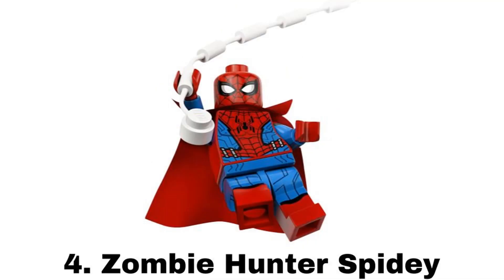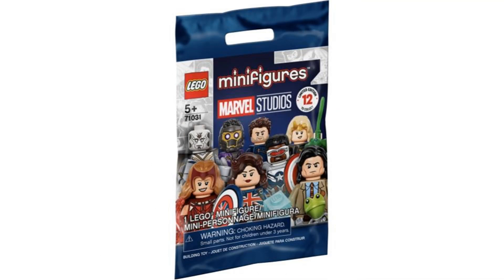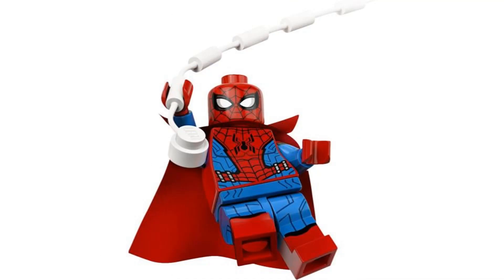Number 4 is Zombie Hunter Spidey from the Marvel Studios series in 2021. This one is one of the most detailed Spider-Man figures and probably my favorite. It comes with a spiderweb and Doctor Strange's cape, but I think it looks good without the cape.